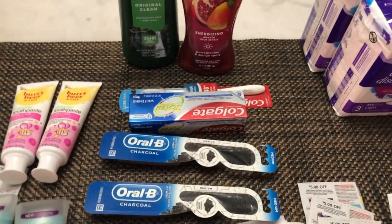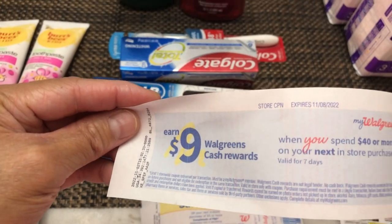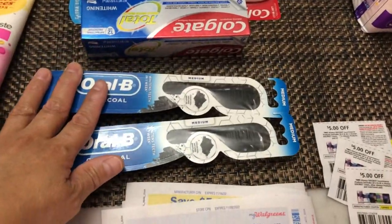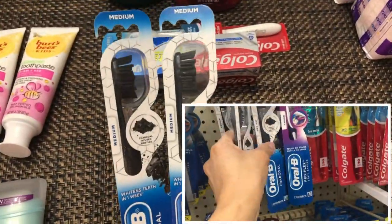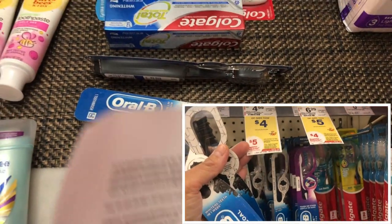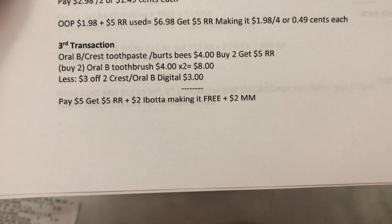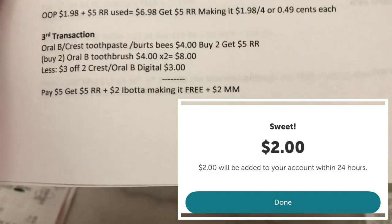In the third transaction, I used another card. From the first transaction I got one Spend 40 booster, and in the third I got another. I did again the RLB toothbrush or Crest toothpaste deal — four dollars each, buy two get five dollar register reward. I picked the RLB medium toothbrush again. The two are eight dollars; I used the three-off-two digital coupon, paid five dollars, got my five dollar register reward, plus a two dollar Ibotta rebate on my other account — free plus two dollars money maker.